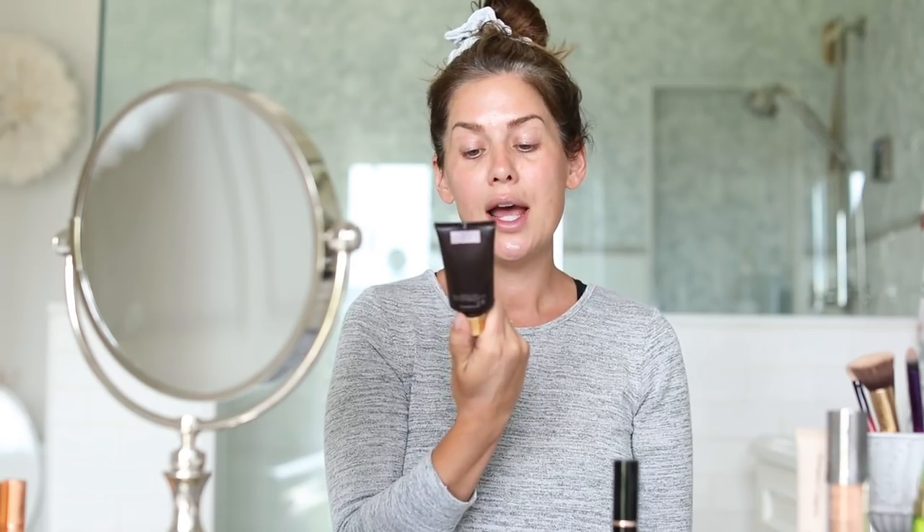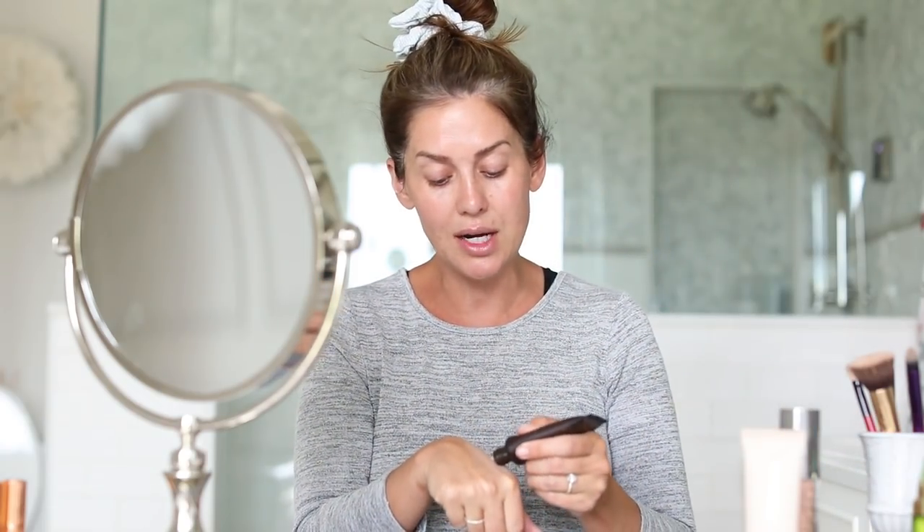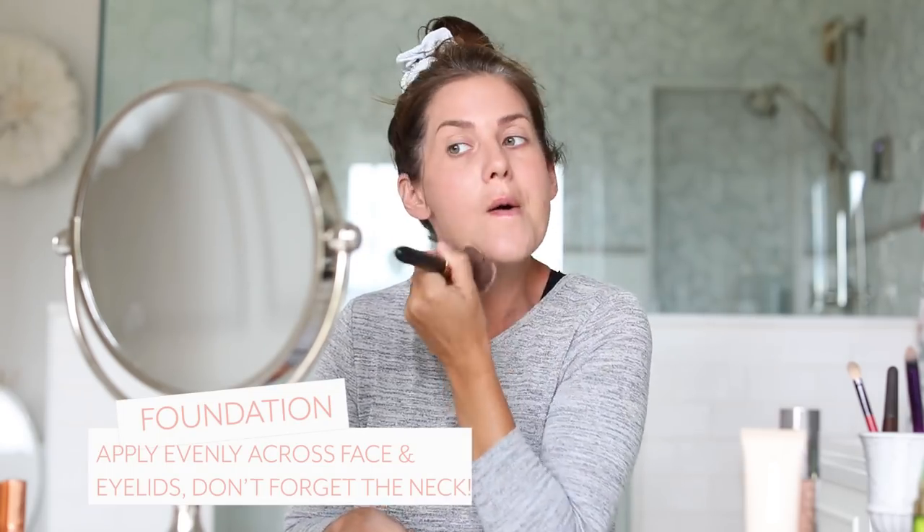Okay, we are ready for some makeup — starting with foundation first. This is the Tarte Amazonian Clay 12-Hour Full Coverage Foundation; it's my first time trying it but I've heard lots of great things. I usually just put a tiny dollop on my hand. I don't love using a beauty blender — I either use my fingers or a little brush. In this case I've got a Glow Minerals brush, which is a vegan brush. I don't totally overanalyze it; I don't like doing a ton of foundation because I don't want it to look too cakey.